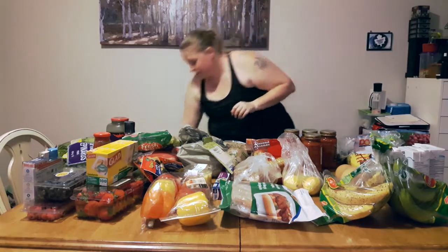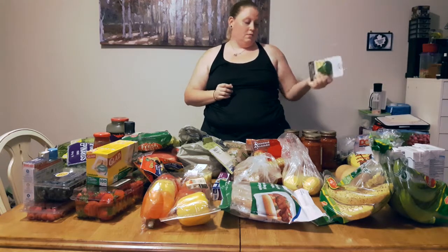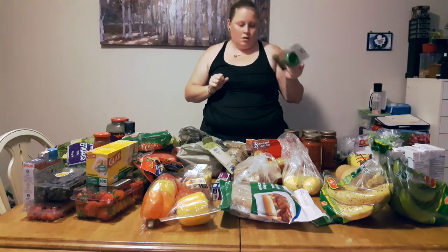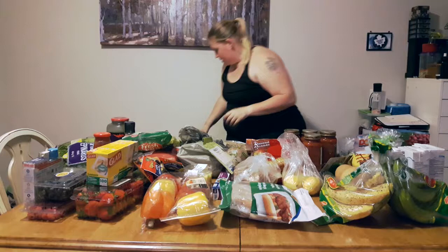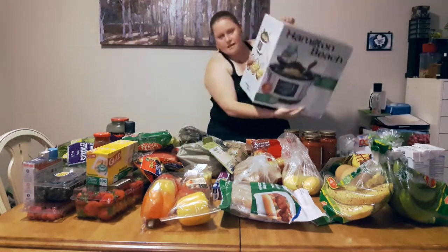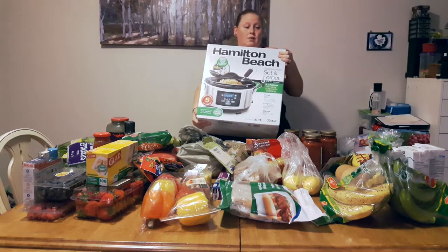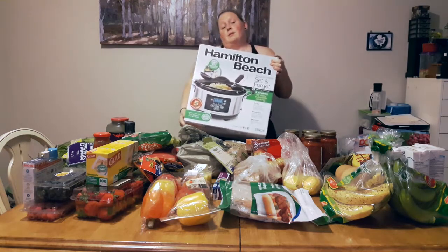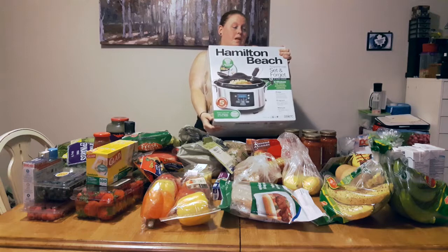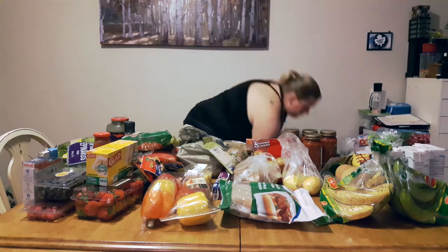Now on to the gadgets. I got this veggie spiralizer — it makes veggie noodles. I'm hopeful. It was about four dollars, so not a bad price. And the big thing is a set-it-and-forget-it crock pot. She's cooking — she cooked chicken — and hopefully that worked out well. I really like it. It was on sale for $20 off, so it was $50. I didn't buy it at this grocery shop but I bought it for this whole paleo idea.